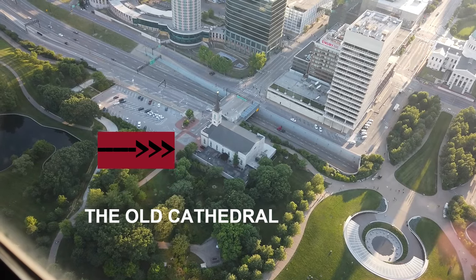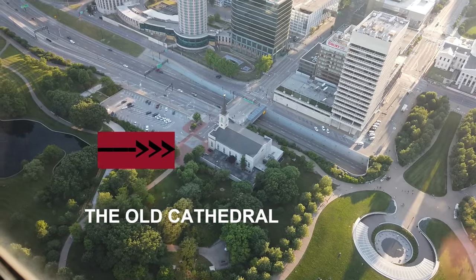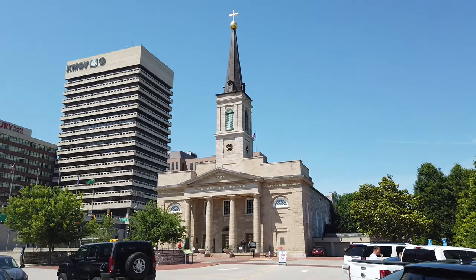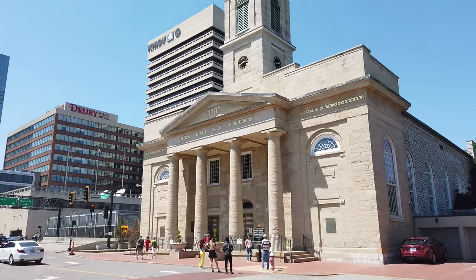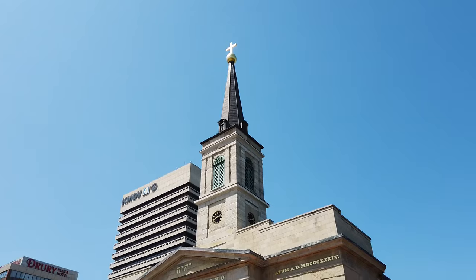When St. Louis was founded in 1764 by Pierre Laclede and his stepson Auguste Chouteau, they set aside land for the Catholic Church. The first temporary structure was here in 1766. The old cathedral, also known as the Basilica of St. Louis, King of France, was completed in 1834.